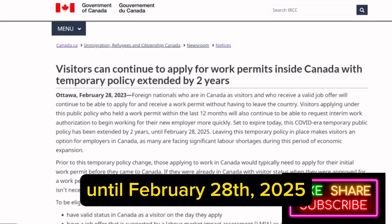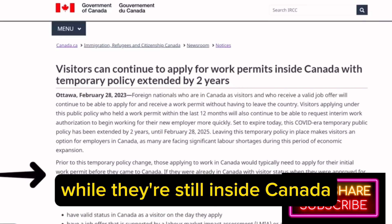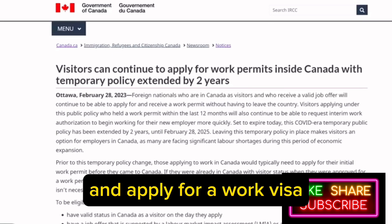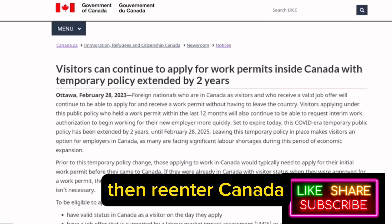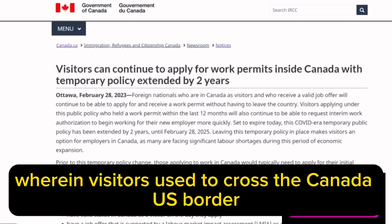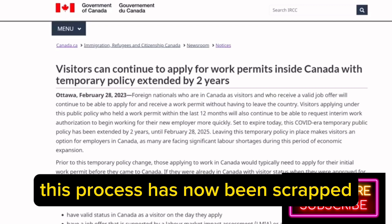The program, which was supposed to be valid until February 28th this year, has been further extended for another two years. Moreover, visitors can apply for a work permit while they're still inside Canada. Earlier, visitors had to leave Canada and apply for a work visa, then re-enter Canada using that work visa. Flag-polling, wherein visitors used to cross the Canada-US border and re-enter Canada by applying for a work visa, has now been scrapped.